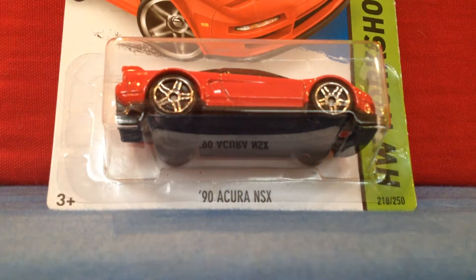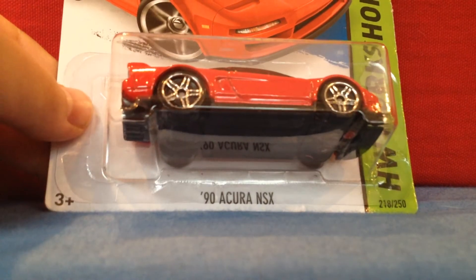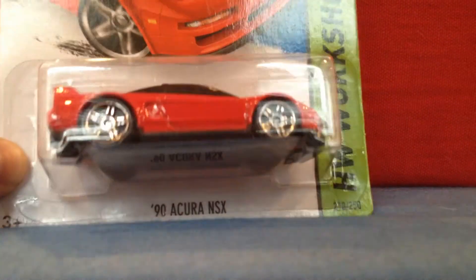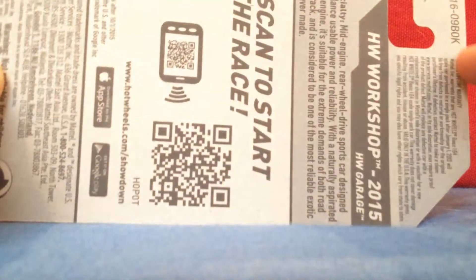Hey guys, Hot Wheels Terms here with a casting review, and today we are taking a look at the 90 Acura NSX. It is part of Hot Wheels Workshop. Its collector number is 218 of 250, and it is new for 2015. It first appeared in the K-Case.